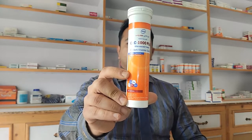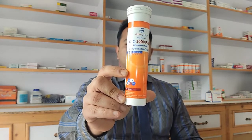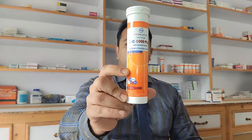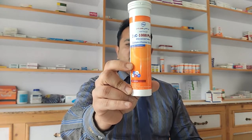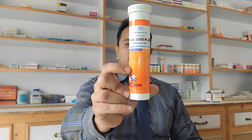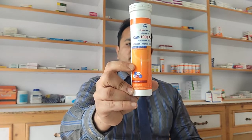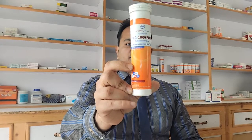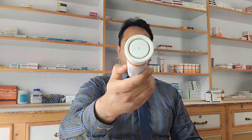Hi friends, I brought a new video for you. This video is going to be on CAC 1000 Plus. CAC 1000 Plus has 1000 milligrams of calcium lactate gluconate, 327 milligrams of calcium carbonate, 500 milligrams of vitamin C ascorbic acid, 4 milligrams of vitamin D3, and 10 milligrams of vitamin B6. It's made by GlaxoSmithKline. The price for one bottle is 312 rupees and it has 20 tablets in it.